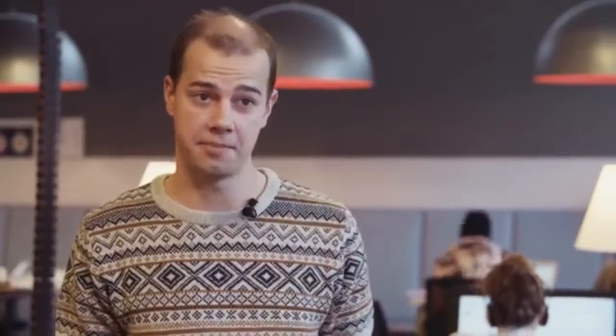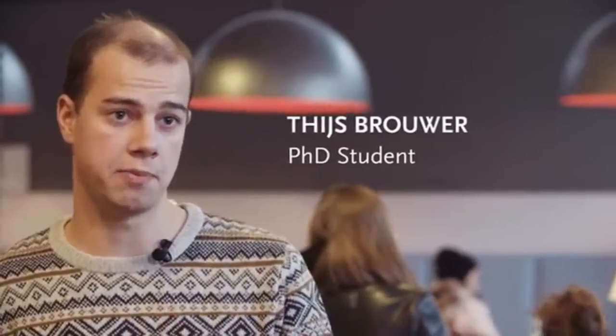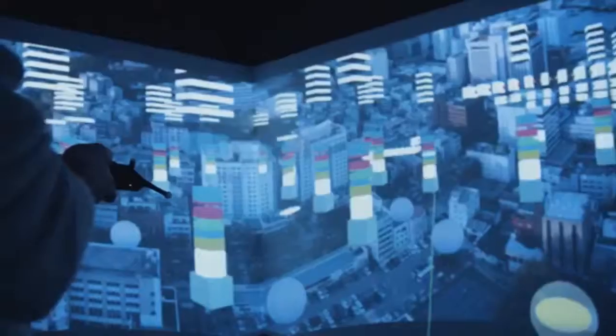We have two excellent labs. In the virtual reality lab we run psychological and economic experiments using virtual reality, which is something that has not been used before. It's a very new feature and we're one of the first universities in Europe and in the Netherlands that actually has this technology.